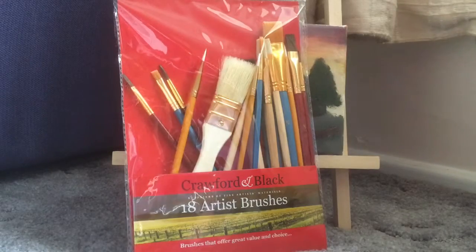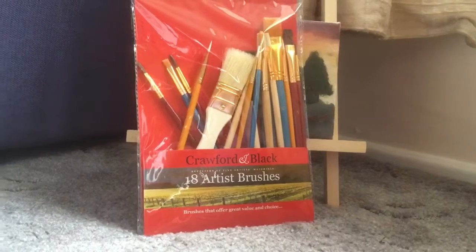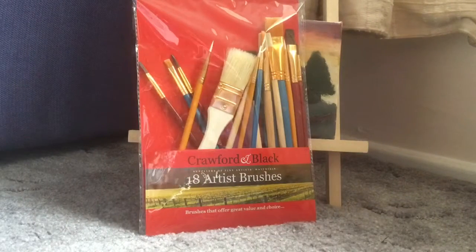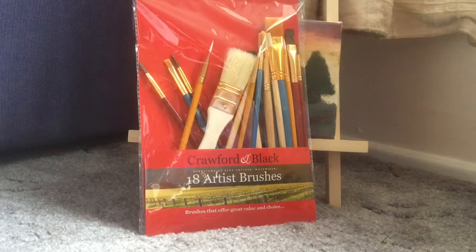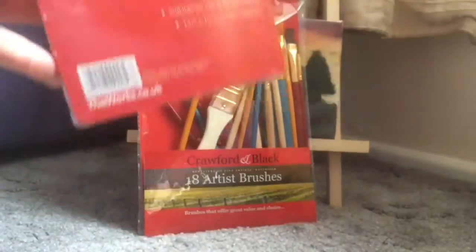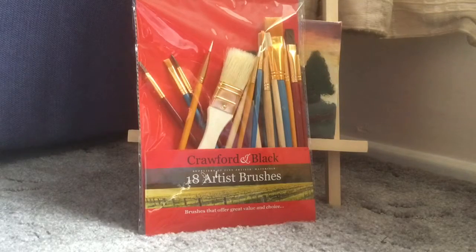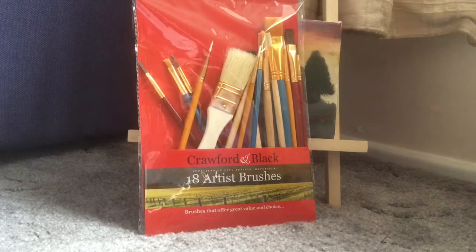I also bought — sorry if this seems like such a not-very-wide shot — I bought some canvas board, a pack of six, which will keep me going for a little while. I also bought some paints.